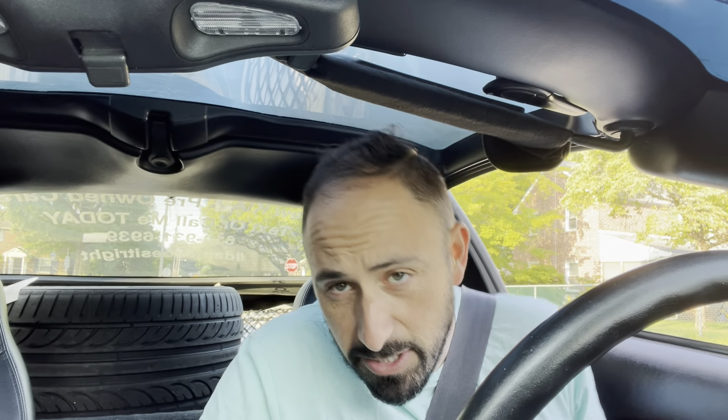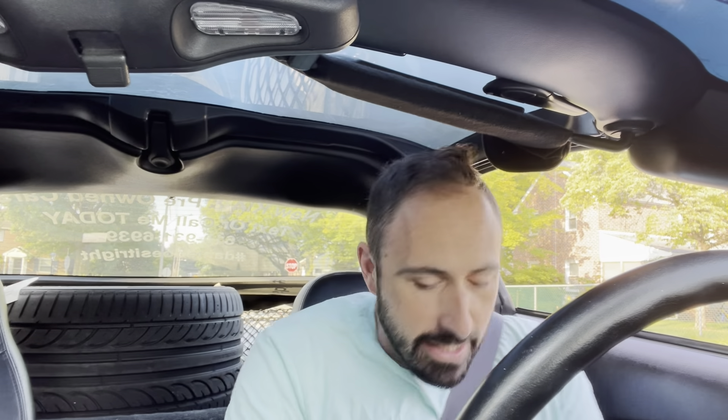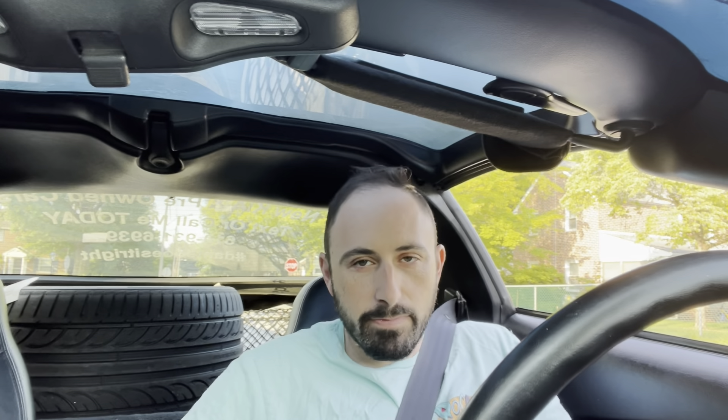All right guys, we are back. It is inspection day. Taking the Corvette up to my buddy Adam's shop, Competition Auto. We're going to get two new rear tires — got one next to me, one in the back. Also a Mobil 1 filter oil change and inspection, and that will be that. Let's go.